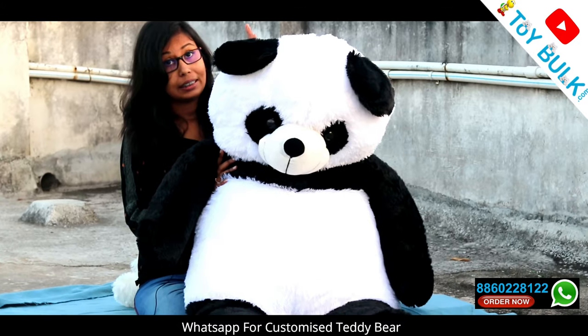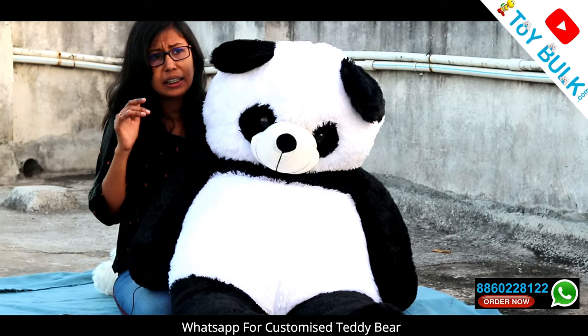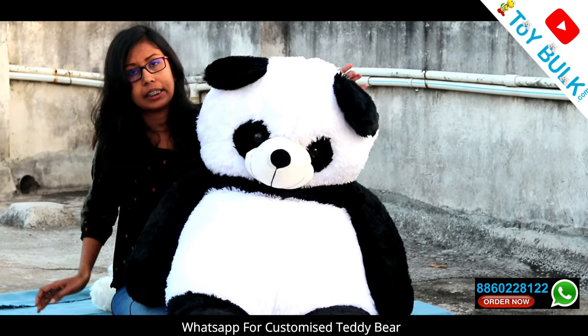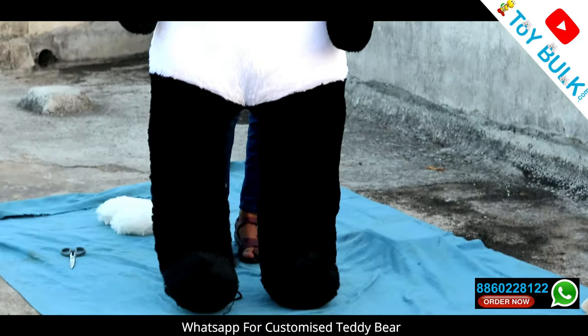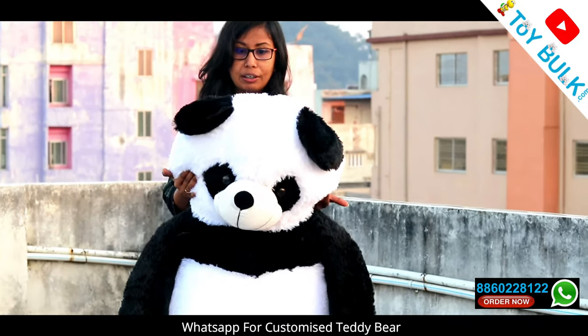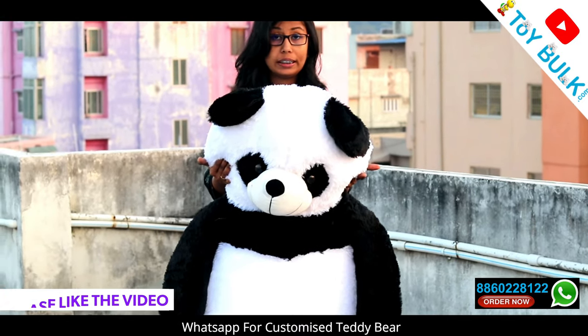I will show you how much height it is. My height is 5.5 feet and the teddy is 5 feet, so it is a little bit smaller than me. Let's check it — it is coming up to my head. So as I said, I am 5.5 feet, and this teddy at 5 feet is just slightly shorter than me, which feels perfect for this height.